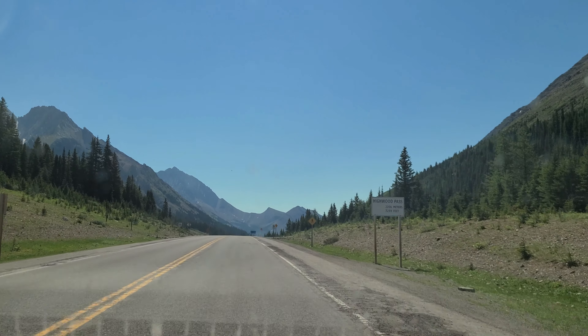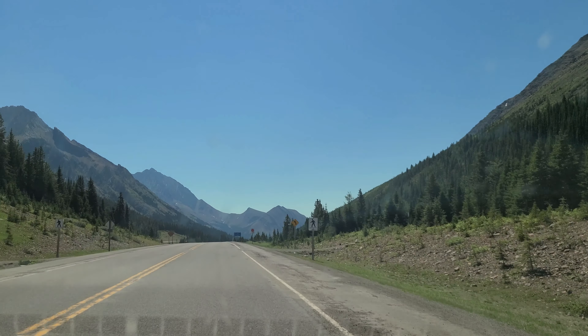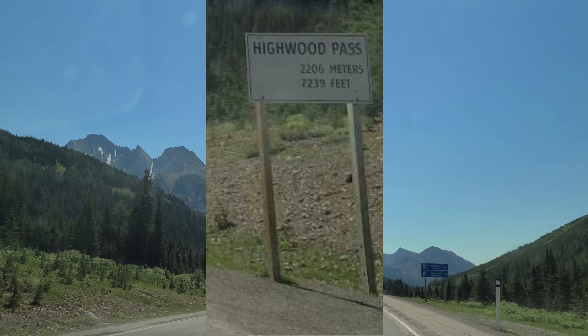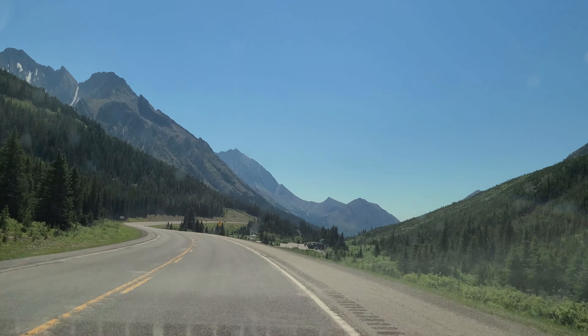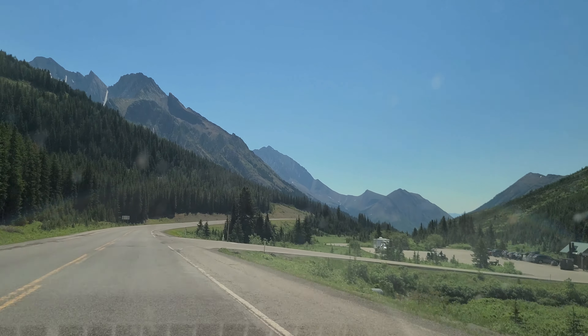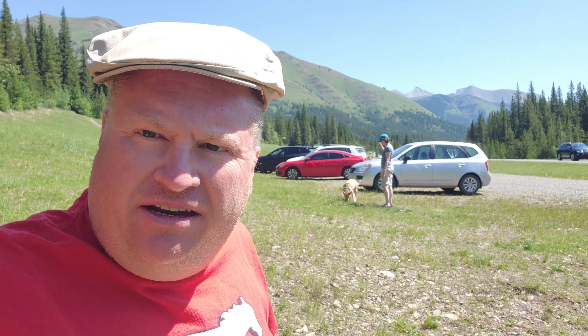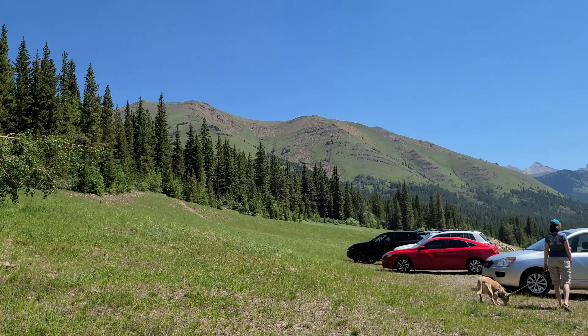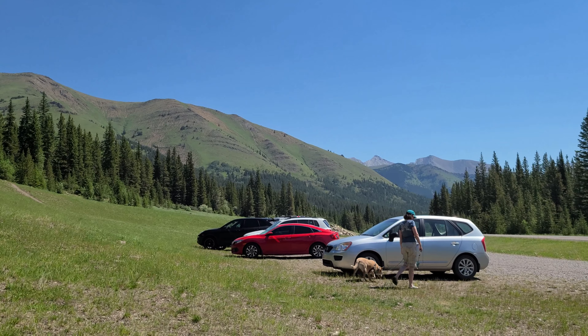Here we are coming across the peak at 2,206 meters, according to that sign — the Highwood Meadows and Ptarmigan Cirque day use areas. Just pulled over here on the side of the road to find a geocache as we work our way back down the Highwood Pass. You can already see behind me how the terrain is starting to change — becoming more grassy hills, less rocky craggy peaks — as we work our way back out of the mountains and into the plains.